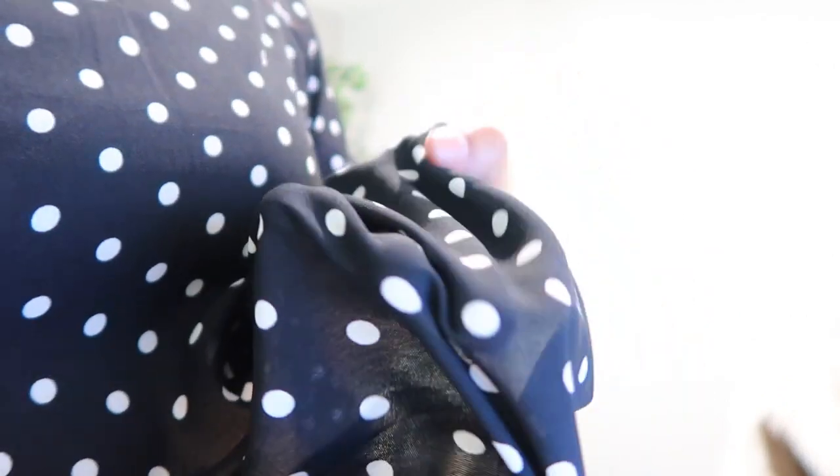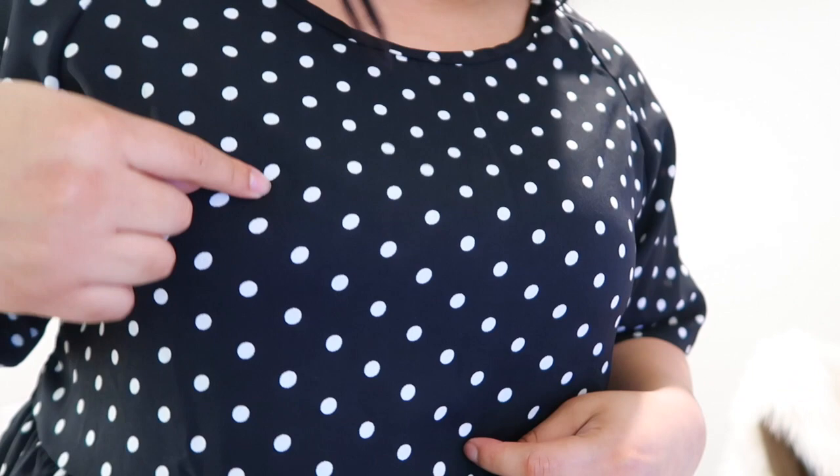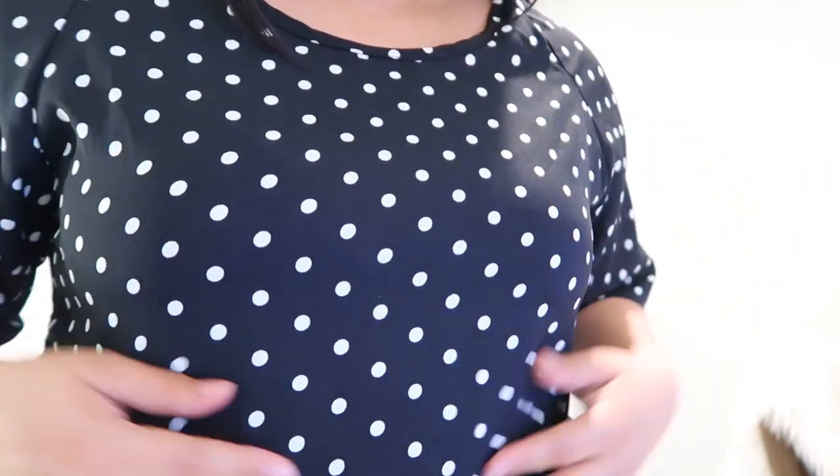You can see through this 100%. It's definitely sheer — something you'd have to wear with a black bra or you'd see your bra through it. Unfortunately it's a no-go for me.